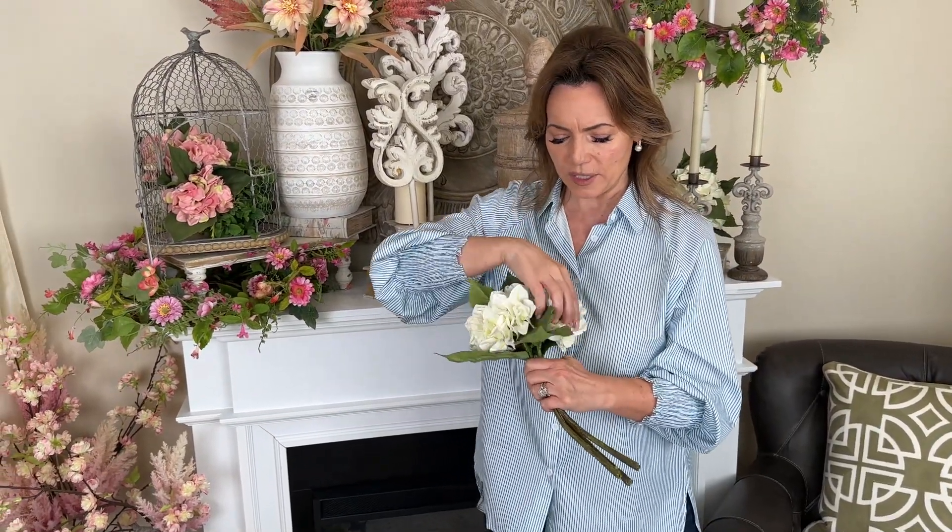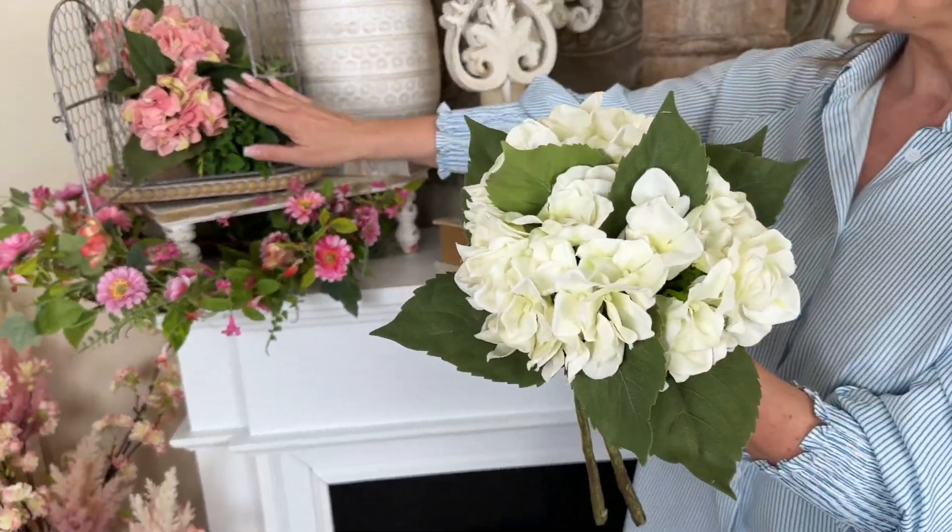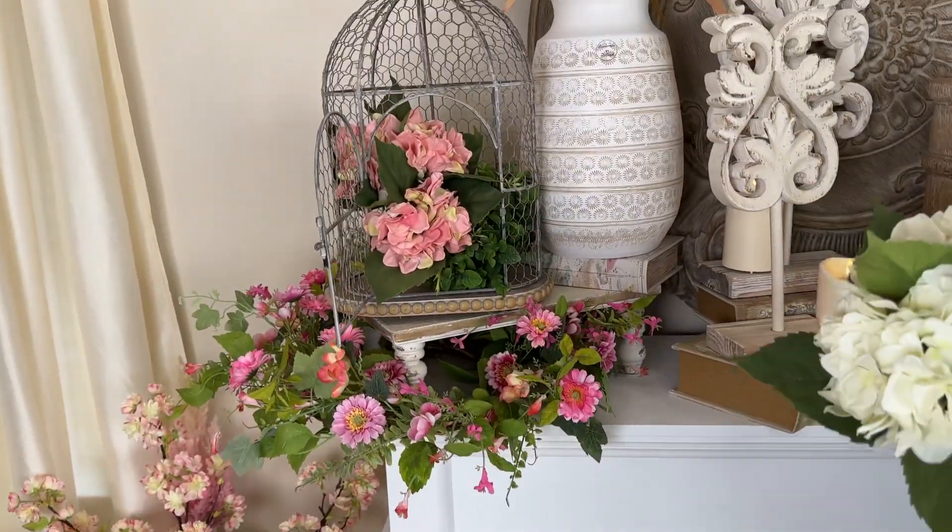What you're going to get is actually three full-size hydrangeas — how gorgeous are these with the leaves and the stems. Absolutely beautiful. So many things you can do with this; this is an entire bouquet all together. Here it is in the white, here it is in the pink.